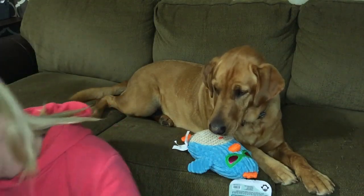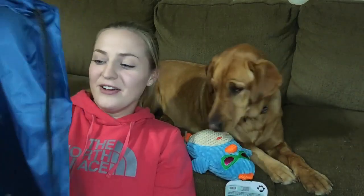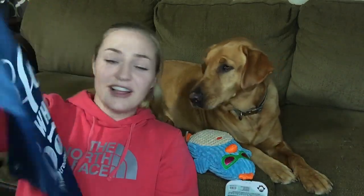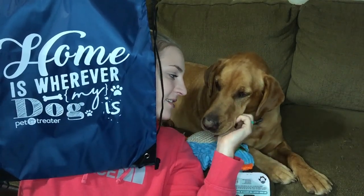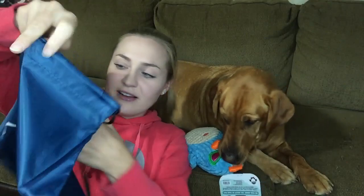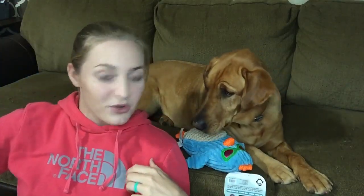We also got a backpack! I love this — it says 'Home is wherever my dog is.' That is so sweet, Sage! It's a little backpack. And we have one more toy still in the bag.